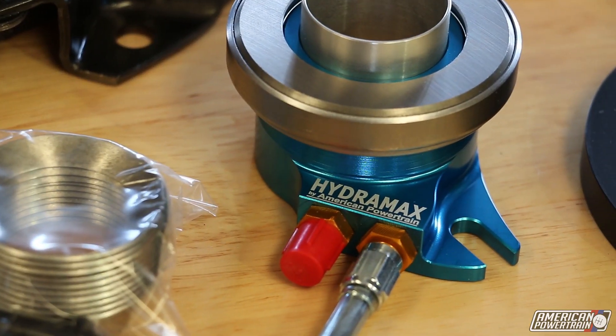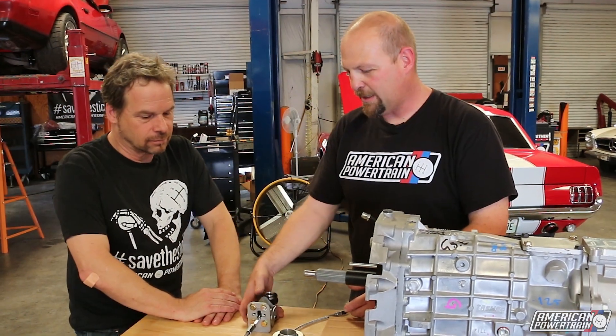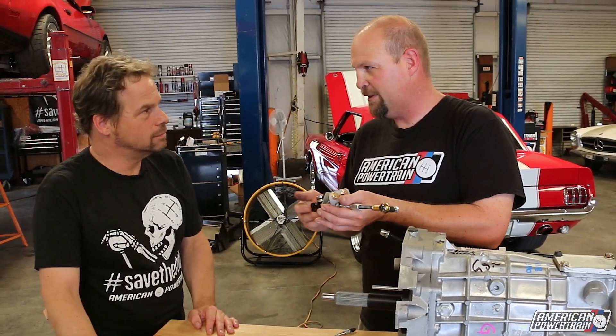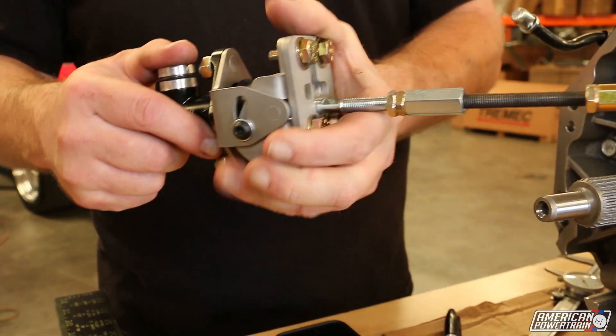So this is your Hydromax system — what makes this unique? There are a couple of things that make this really unique. We've got the top and the bottom of the system. This is on the front of your transmission and this is on your firewall — this is the master cylinder. The master runs the slave cylinder.